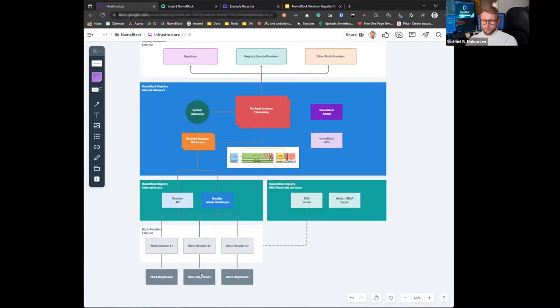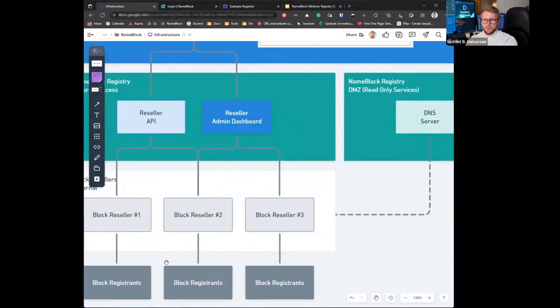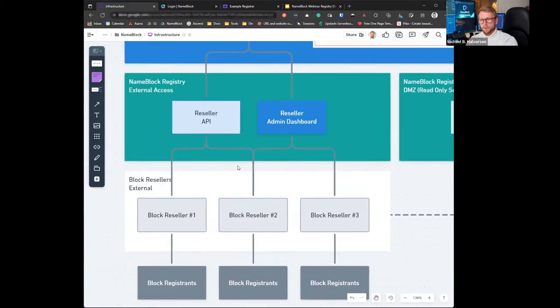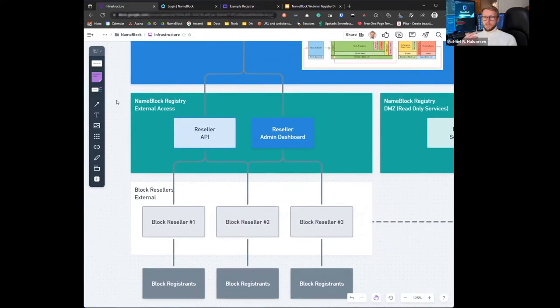Following the flow from the block registrant to the block reseller or block registrar, we will have a couple of ways to interface with the system. We will have a web interface that you log in with a username and password, where you could provision blocks or delete blocks, get reports and all of that. In addition, we will have a full-fledged JSON API, which will be easy to implement and easy to use. We envisage the option for using just the dashboard or just the API or a combination of the two, depending on what preference the reseller has.